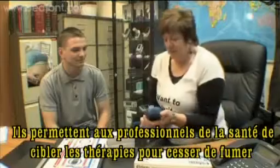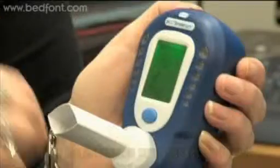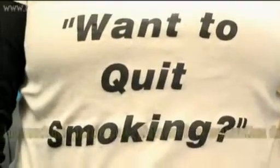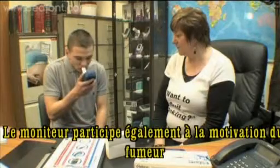The Smokalyzer allows healthcare professionals to accurately prescribe stop smoking therapies, such as nicotine replacement therapy, and judge when a smoker has successfully stopped smoking. The monitor also helps motivate smokers to stop.